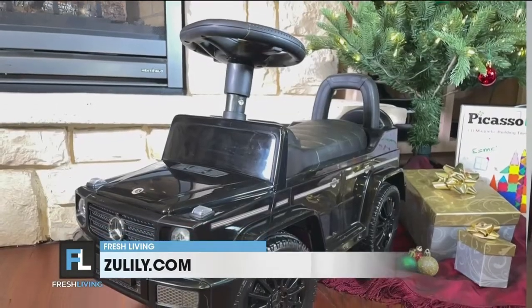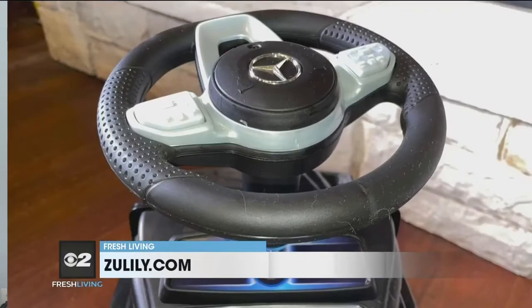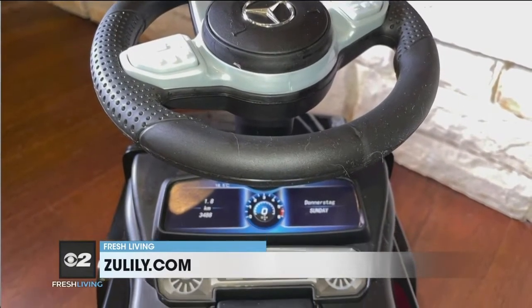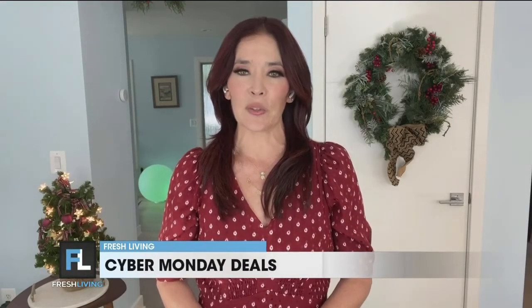A 61-piece set is $29.99 at Zulily. And an amazing gift for toddlers is the Mercedes G-Wagon Push Car. It has cute Mercedes styling, under-seat storage, a realistic steering wheel, a horn, and plays music. It's a great gift at 75% off, and you can get it for just $29.99 at Zulily.